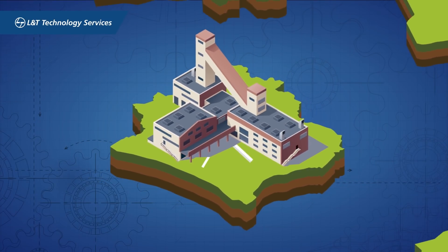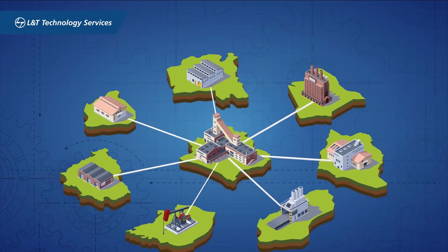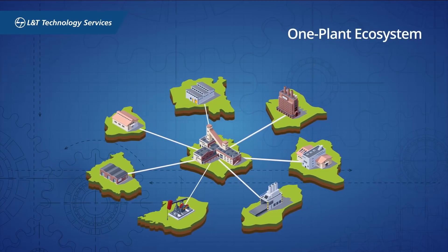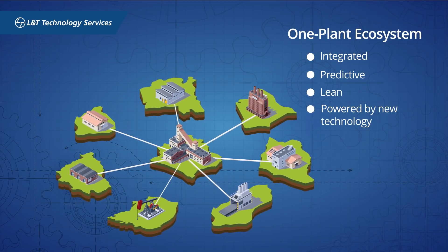Using our solutions for connected plants, we help transform your manufacturing unit to work as a one-plant ecosystem that is more integrated, predictive, lean, and powered by new technology.